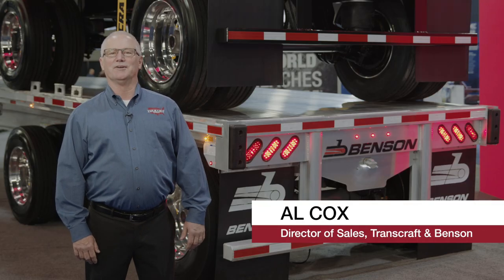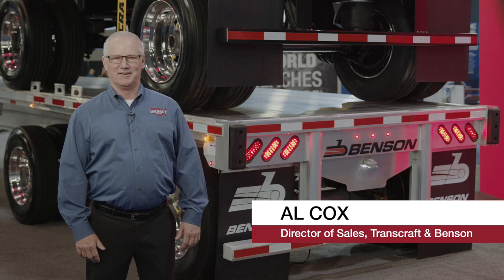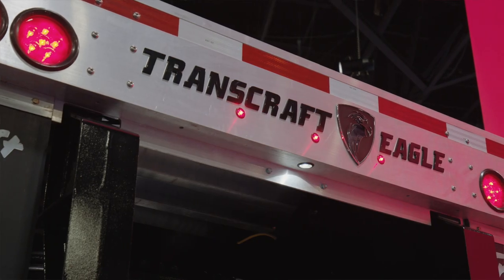Hello, my name is Al Cox, Director of Sales of Transcraft Benson Trailers by Wabash. Today I'm going to talk about the Transcraft Eagle.